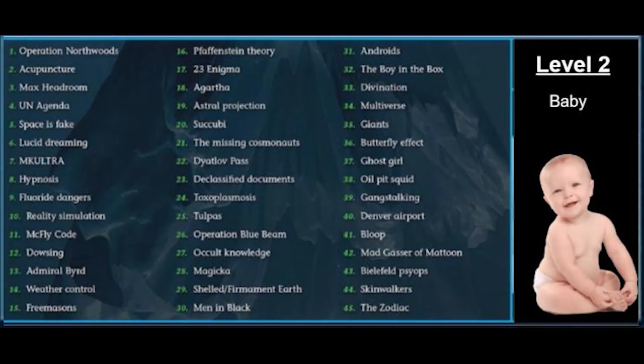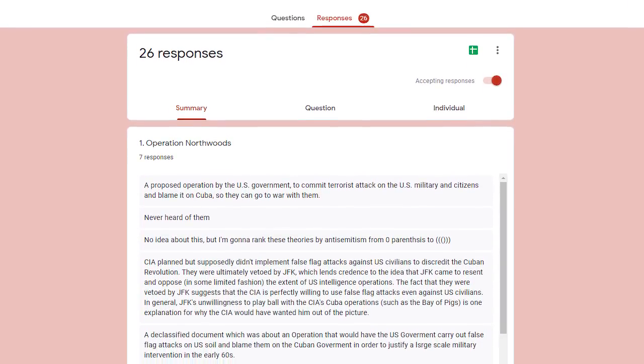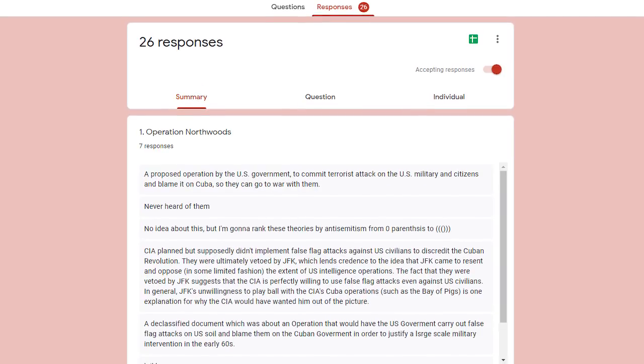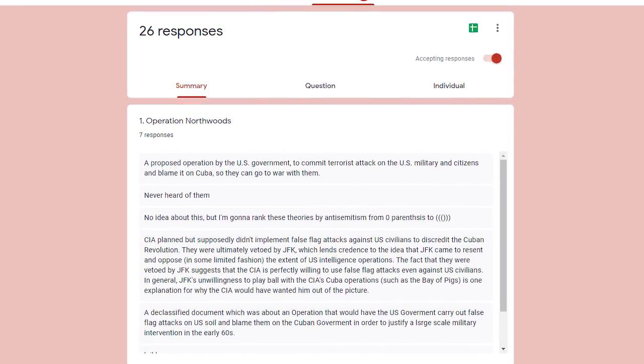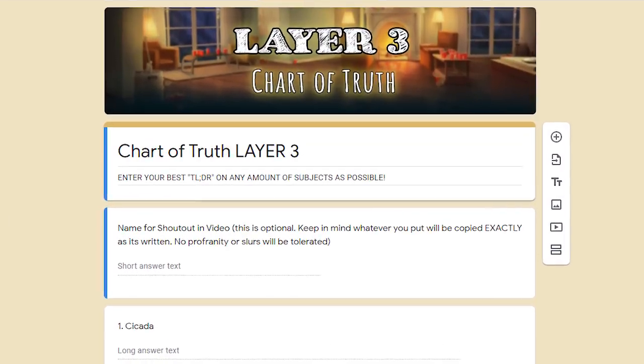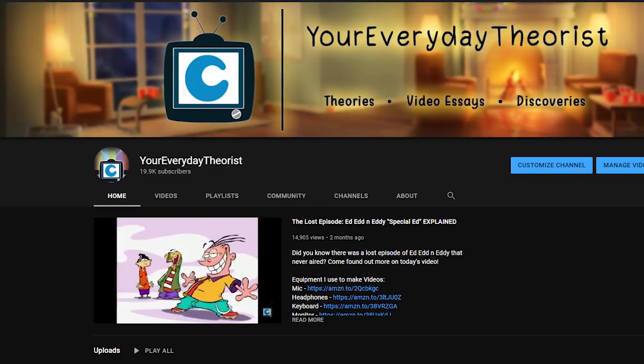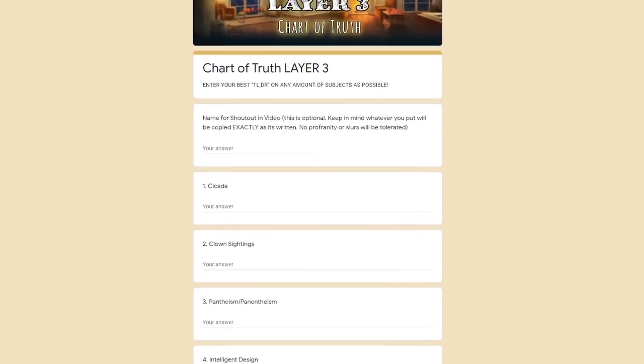Today we are going over Layer 2 of the Charts of Truth iceberg. Thanks to everyone who responded to the Google form. I also realized after I put out the forms that I forgot to add a question asking for everyone's names. For the Part 3 form, I've added a question asking what name you'd like me to put at the end of the videos to show that you helped in the making of it. So if you guys want to be in my videos, make sure to help me out by filling out the next part in the Google forms.